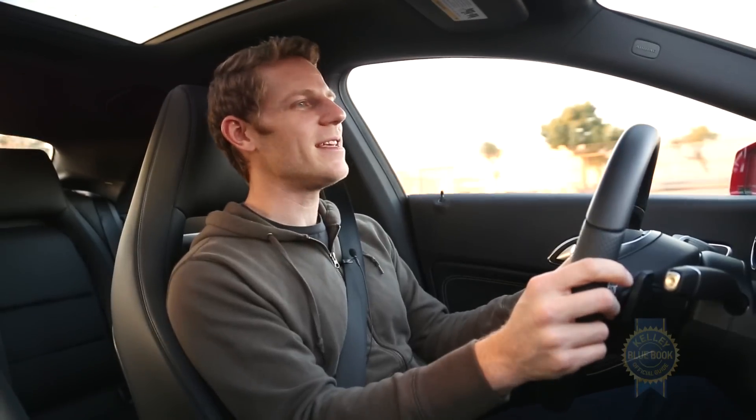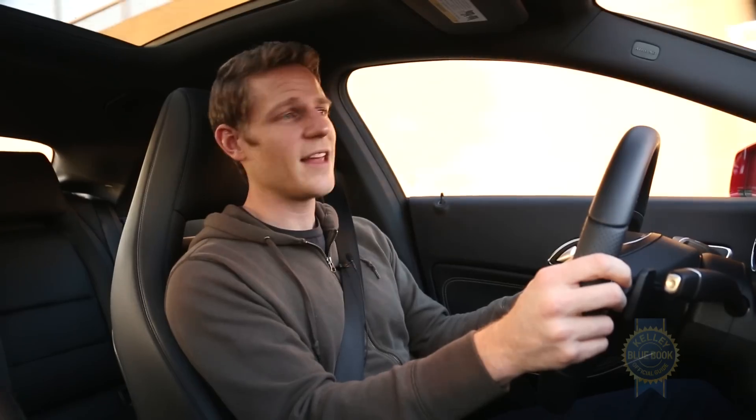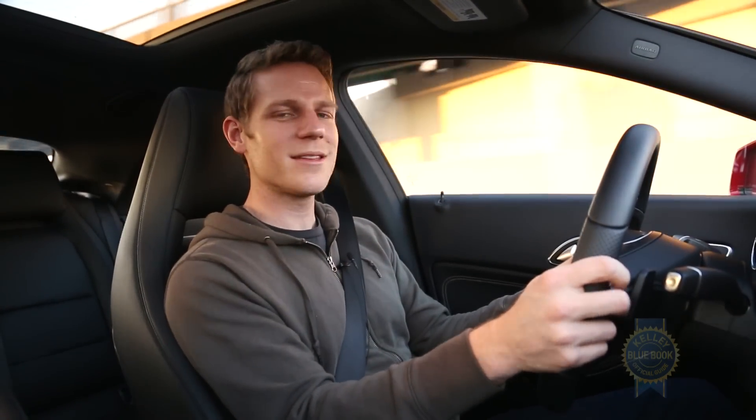The Mercedes-Benz CLA might be the luxury car for commoners, but that doesn't mean it's a poser. If you're willing to deal with the constraints of a tight interior, it'll reward you with satisfying handling, tons of style, great fuel economy, and solid value. Yeah, it might be the cheap one, but the CLA is a worthwhile addition to the Mercedes-Benz family.